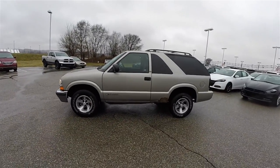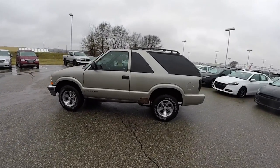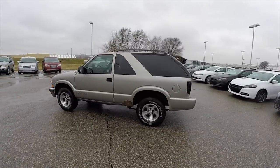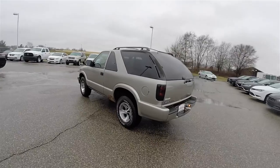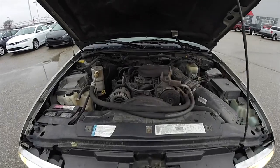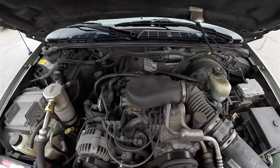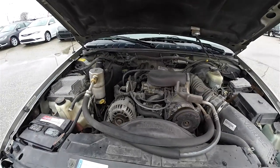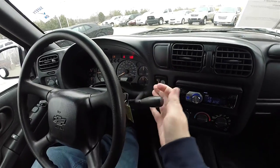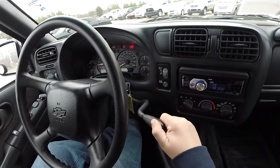This Blazer is in light pewter and has the dark charcoal custom cloth interior. It is two-wheel drive, powered by the Vortec 4.3-liter 4300 V6 engine, and has GM's 4-speed 4T60E automatic transmission.